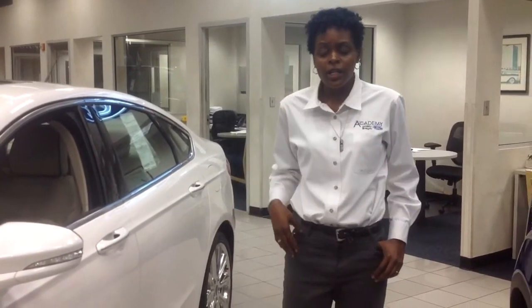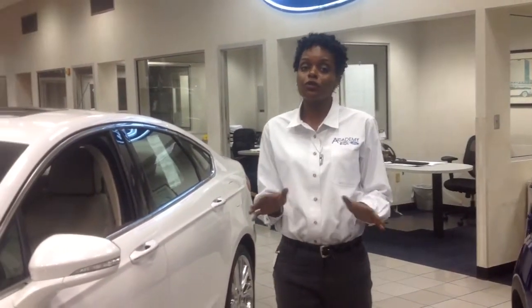The Fusion model lineup is pretty straightforward. For the Energi, you can get an SE, a Titanium, or a Platinum. The hybrids are available in all the same trims as the gasoline engines — SE, Titanium, or Platinum — but there's no Sport hybrid.